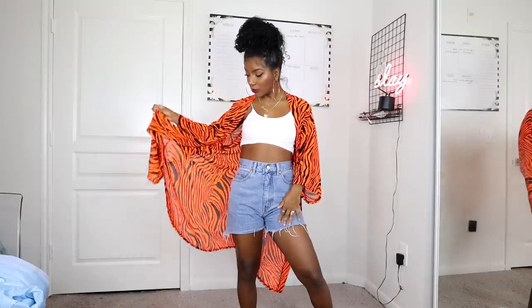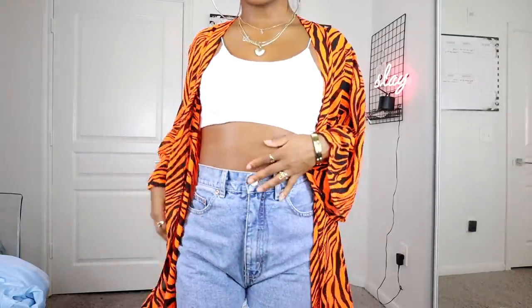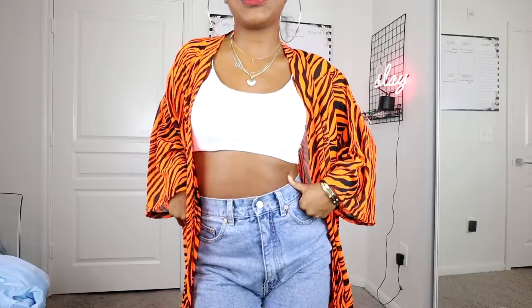I got a few swimwear pieces, starting with this cover-up — the neon tiger maxi beach kimono. I got this in a size small and it's literally a straight neon bright orange with black stripes on it. Everybody's going to be looking at you, that's how bright it is. It's super flowy — I love it, so cute.